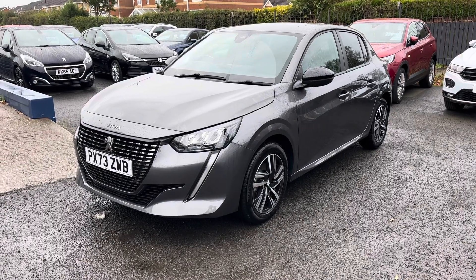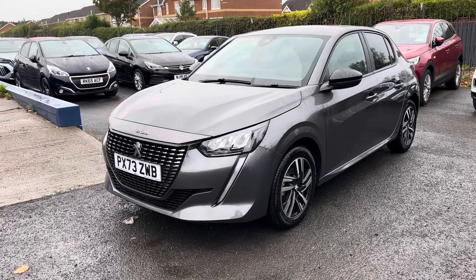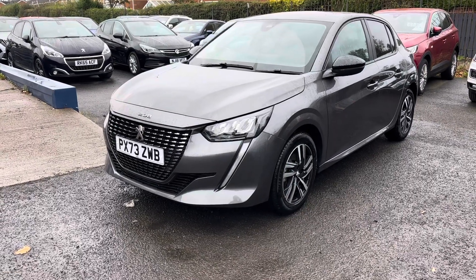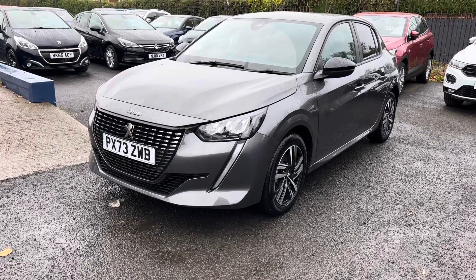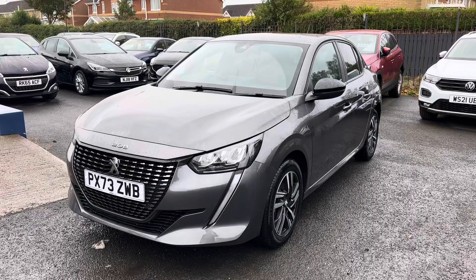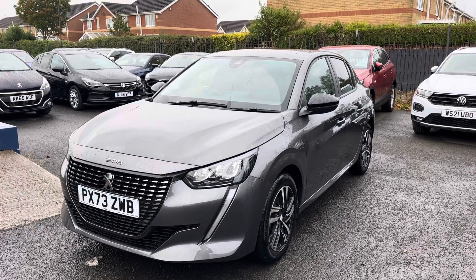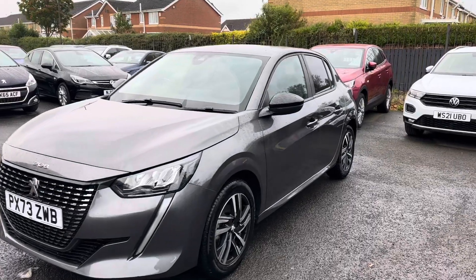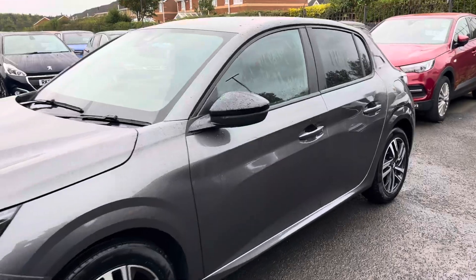Welcome to Alex Scott Cars at Guidepost. Today I have a new edition of a lovely Peugeot 208. It's only roughly a year old because it's a 73 plate — it was registered in November, 30th of November. This is the PureTech Active Premium Plus 1.2 petrol engine in lovely metallic grey.